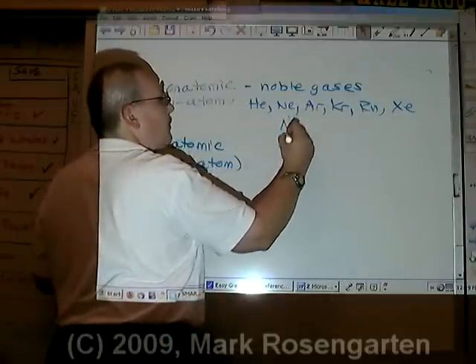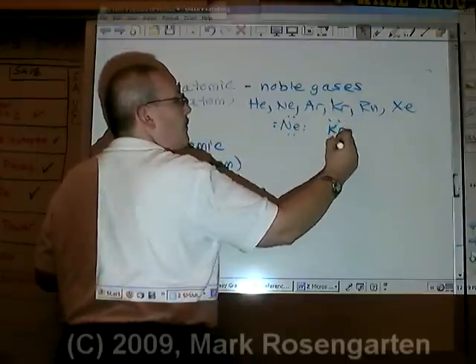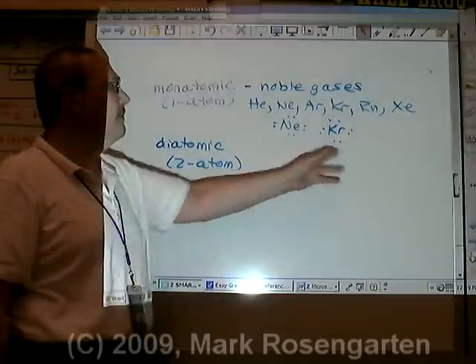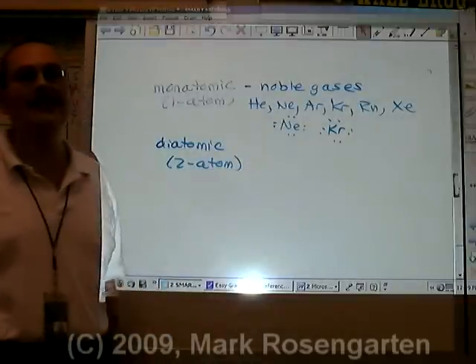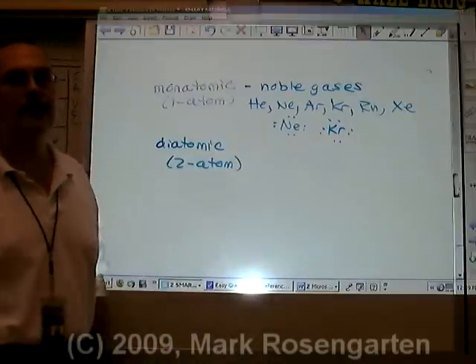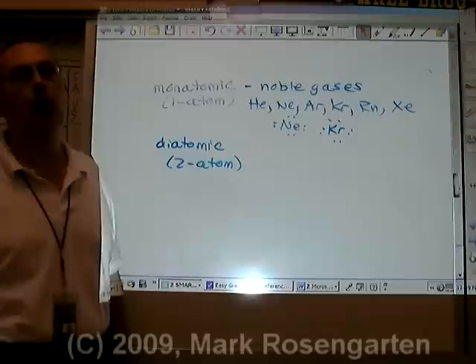Neon has 8 valence electrons, and krypton also has 8. Because they have no unpaired electrons and they have a stable octet, they have no reason to form ions. They already have the perfect number of balanced electrons. Therefore, they can't form bonds, and therefore they're molecules all by themselves.